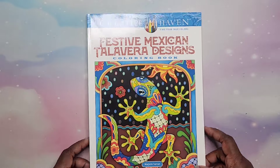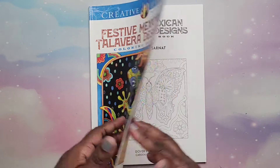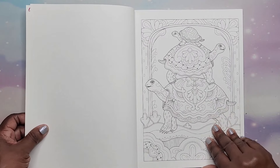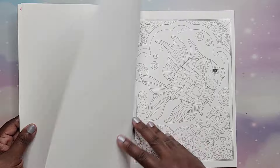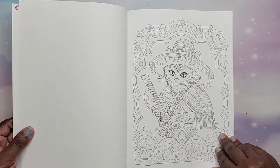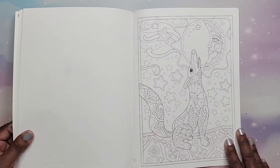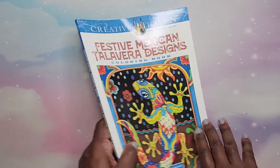Then I have Festive Mexican Talavera Designs by Marjorie Sarnott. I love Mexican culture — this was a gift, and I wanted to have it because I thought the images are super cute. That is Festive Mexican Talavera Designs by Marjorie Sarnott.